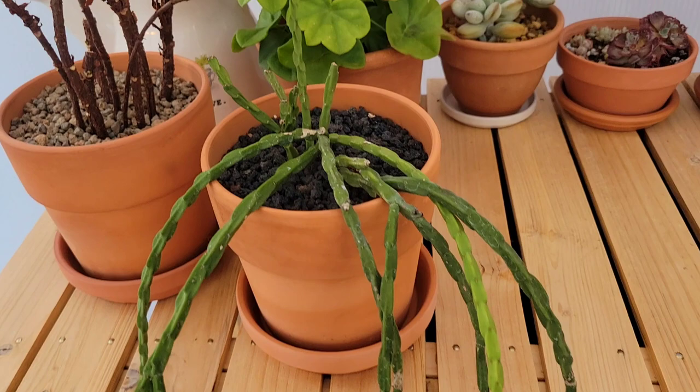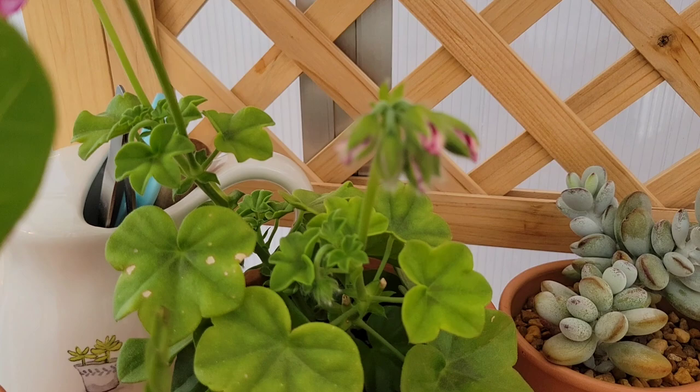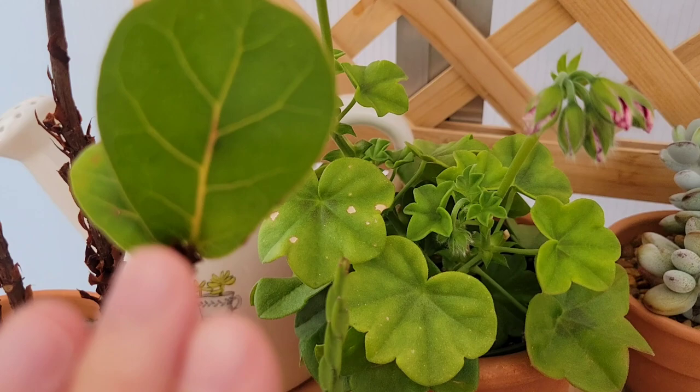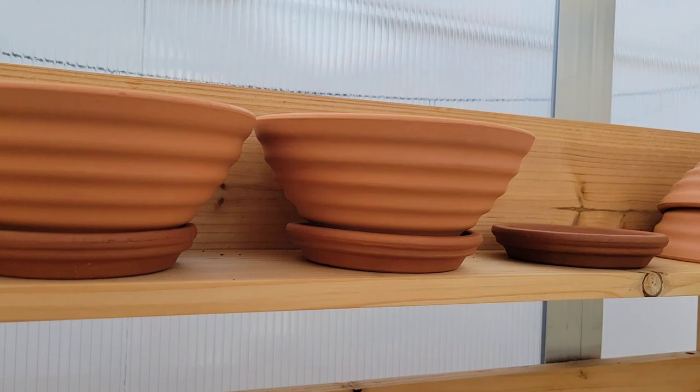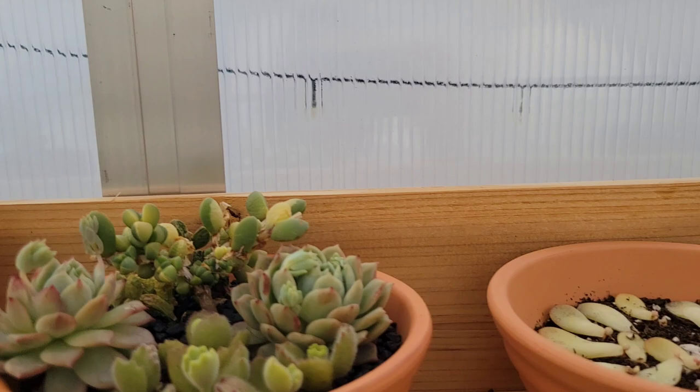And then I have another ivy geranium — this one the flower is gorgeous, it's double-toned or dual tone. The leaf got way too much light so I pulled it back. And then I got some succulents. I love this jelly bean succulent, and then I have some succulent propagations too.